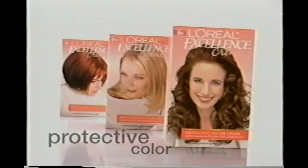And grays? What grays? Excellence Cream, the protective color from L'Oreal Paris. Wrap yourself in beautiful color, because you're worth it.